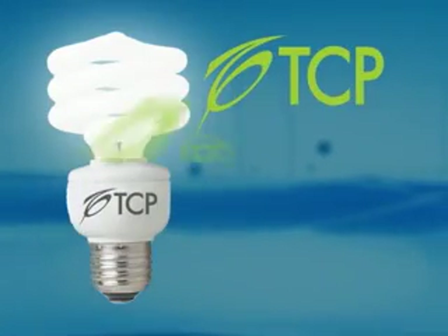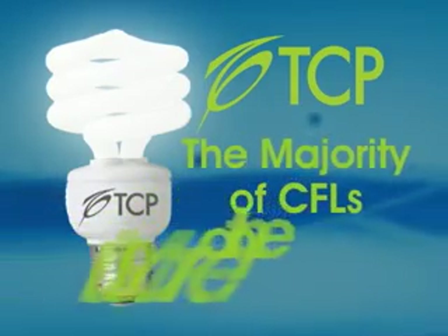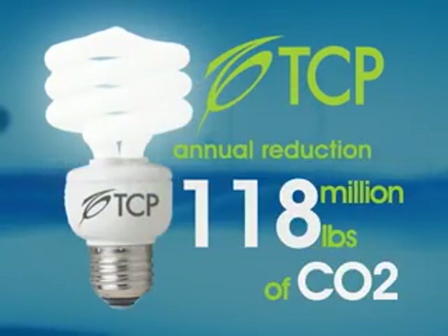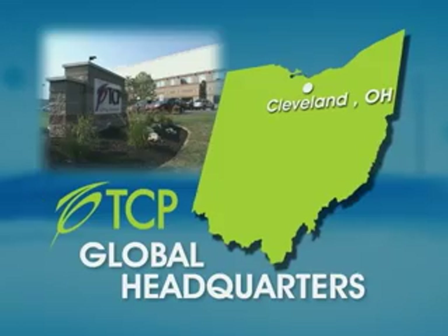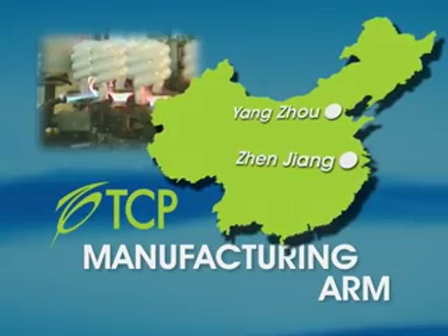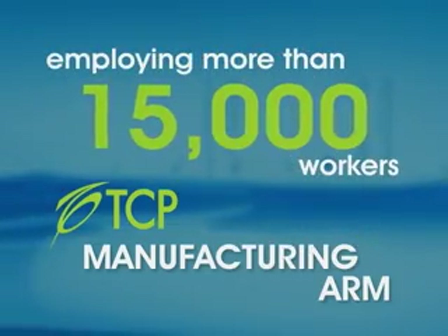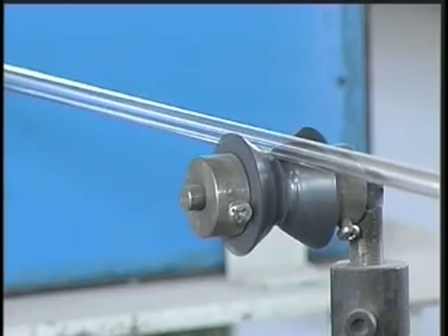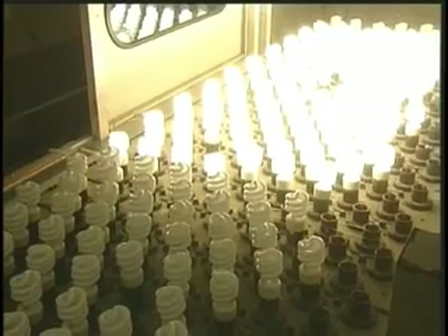TCP produces more than 1.5 million CFLs every day, accounting for the majority of CFLs on the U.S. market, and an annual reduction of 118 million pounds of carbon dioxide. With its global headquarters located outside of Cleveland, Ohio, TCP's manufacturing arm is in Yanzhou and Xinjiang, China, where it owns and operates manufacturing facilities employing more than 15,000 workers. TCP is unique in the industry because it controls all aspects of the CFL manufacturing process, ensuring each product is of the highest quality.